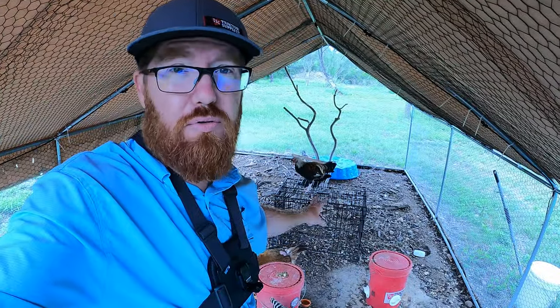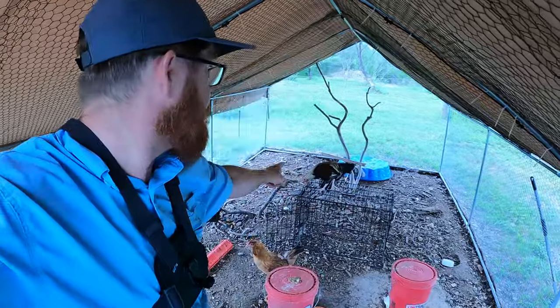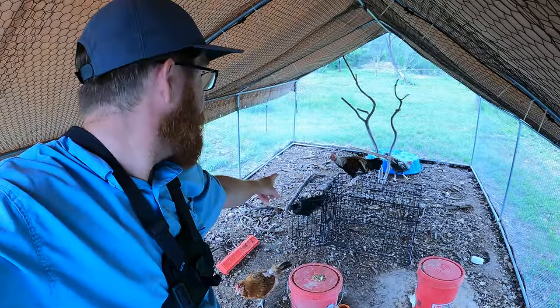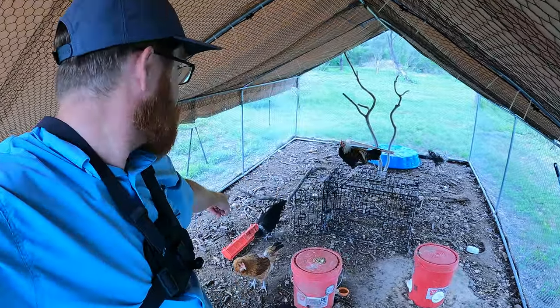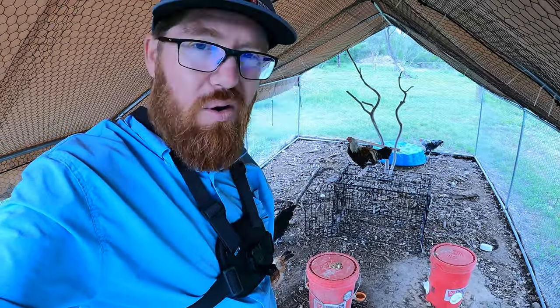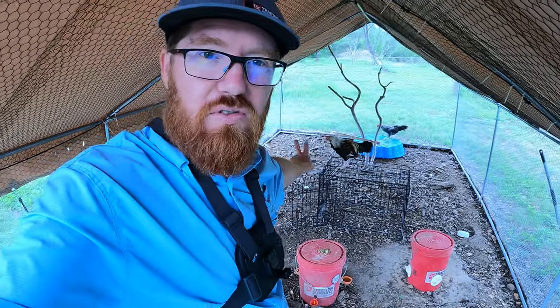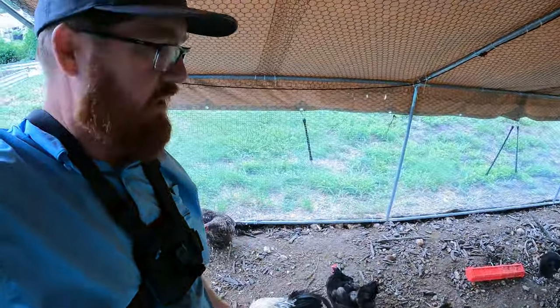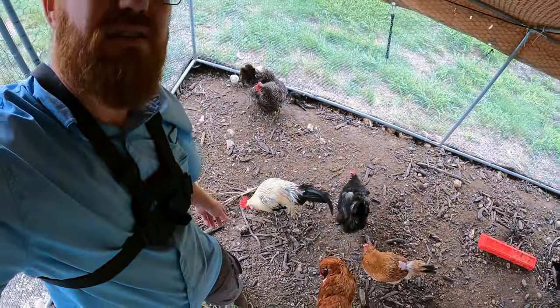However, I believe two of them are roosters — that's the one up on top right there and back there is another rooster. This one here, the darker black one, that one's pretty sure that one's a hen. So we might have to get rid of those two because they'll fight, especially with our rooster — and there he is right there.